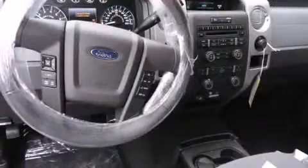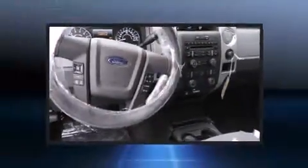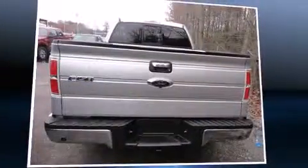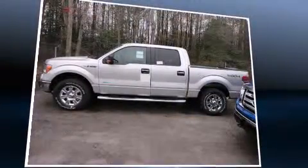Top features include front fog lights, front and rear reading lights, one-touch window functionality, a tachometer, a rear step bumper, and remote keyless entry. Audio features include a CD player with MP3 capability and four well-positioned speakers.